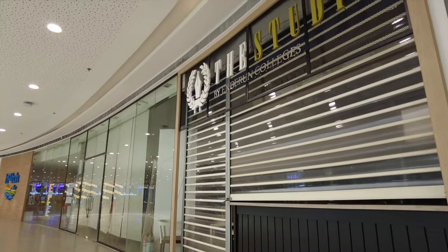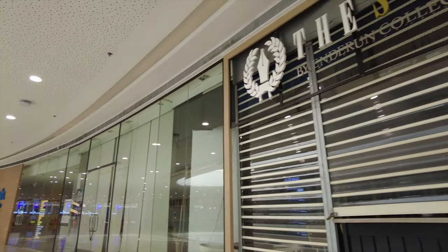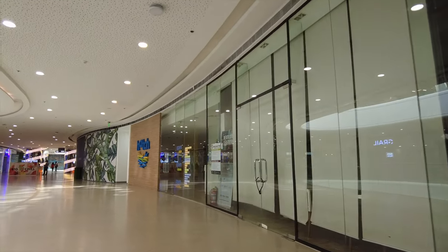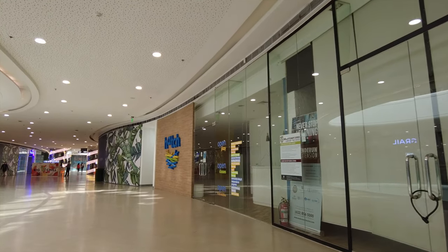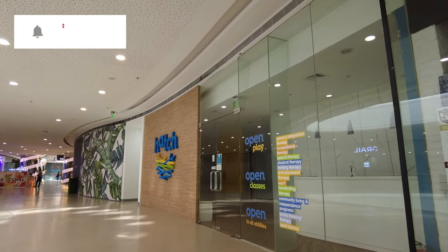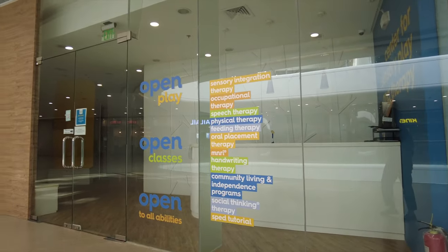This place — the study space by Under Run Colleges — is closed, and so is Hatch. Hopefully these are also just temporary closures.